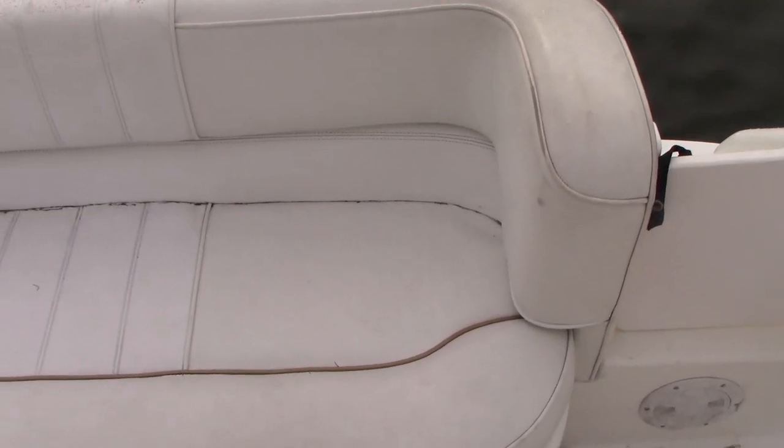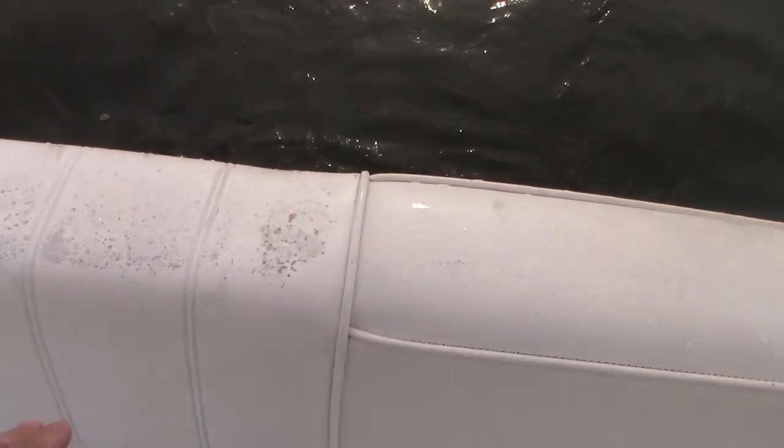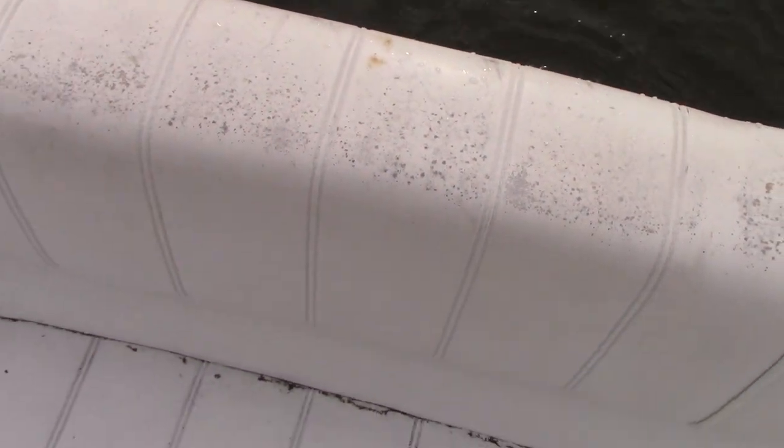The boat upholstery is in above average condition for the year and looks original. The worst part is going to be on the back seat — a little bit of mold on the top, but really minimal. There's a little bit of cracking in the seam, but it's still soft to the touch.